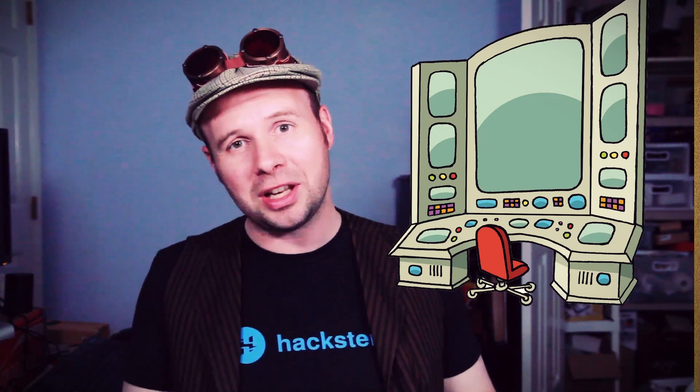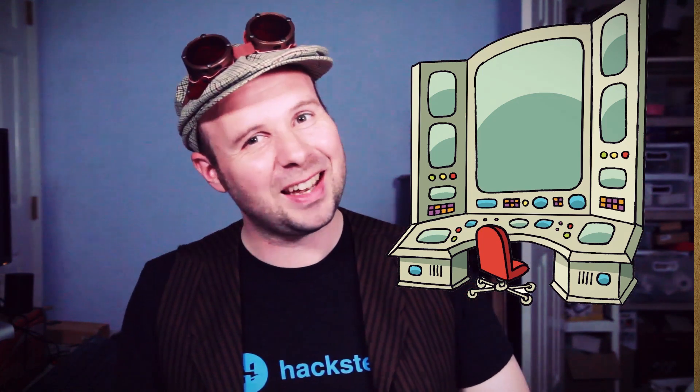But my goal here is to make something kind of like a command center that shows more than just a backup camera, so this setup doesn't quite work. So another option would be to put a Pi on it. Did you really think I'd make a smart car without a Raspberry Pi? Come on!